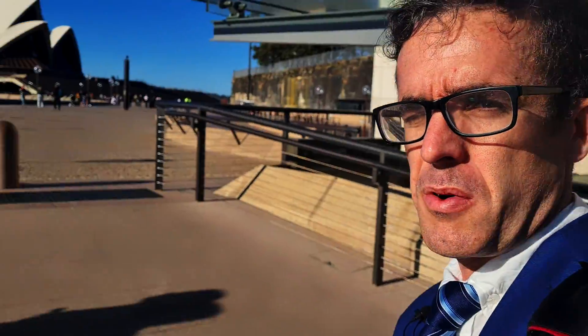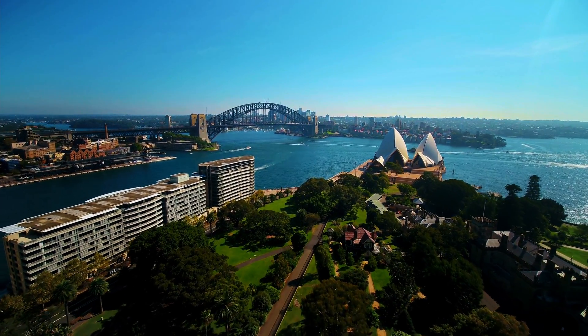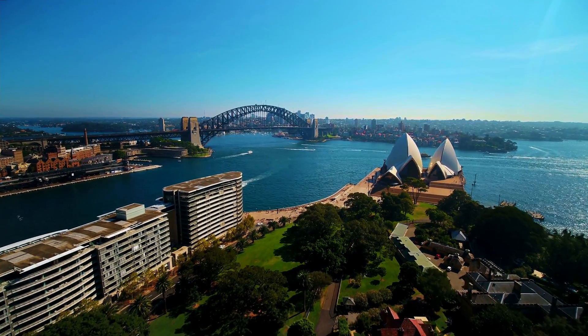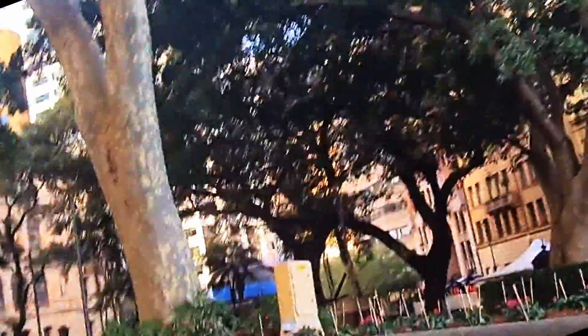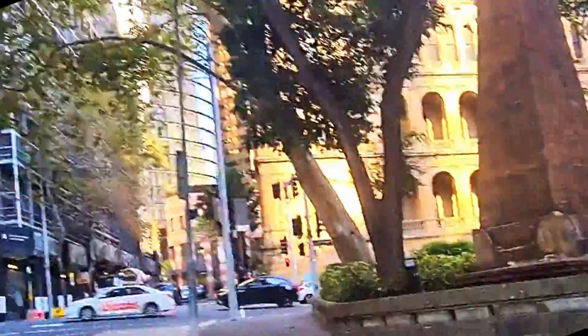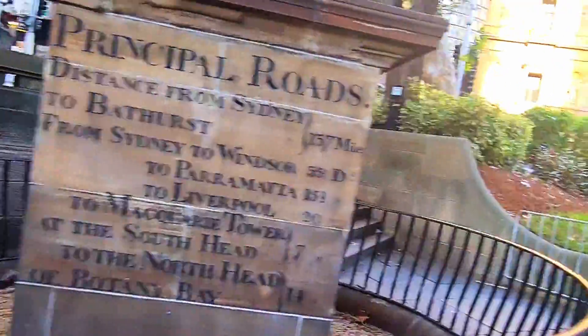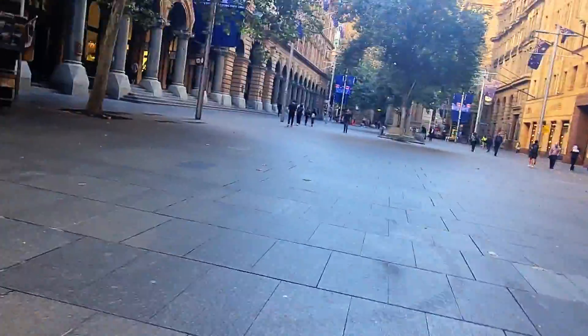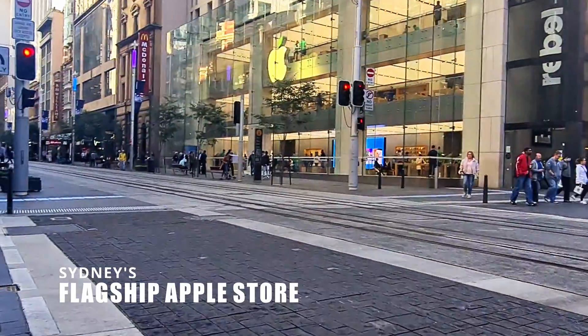We've just finished the end of the day. We thought we'd go and see Sydney Harbour — just look at that view. We'll head back from the office and then make our way to the airport.